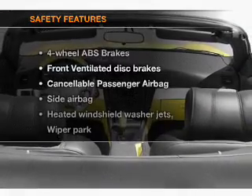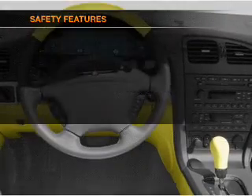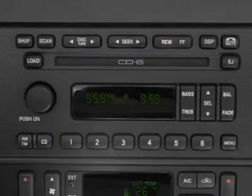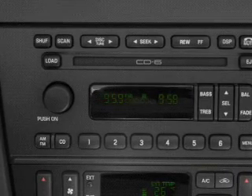If safety is a high priority, rest assured knowing that these top safety components are included: front ventilated disc brakes, passenger airbag, side airbag, and independent suspension. Our website offers more information on all of our vehicles. Call us today to start test driving.